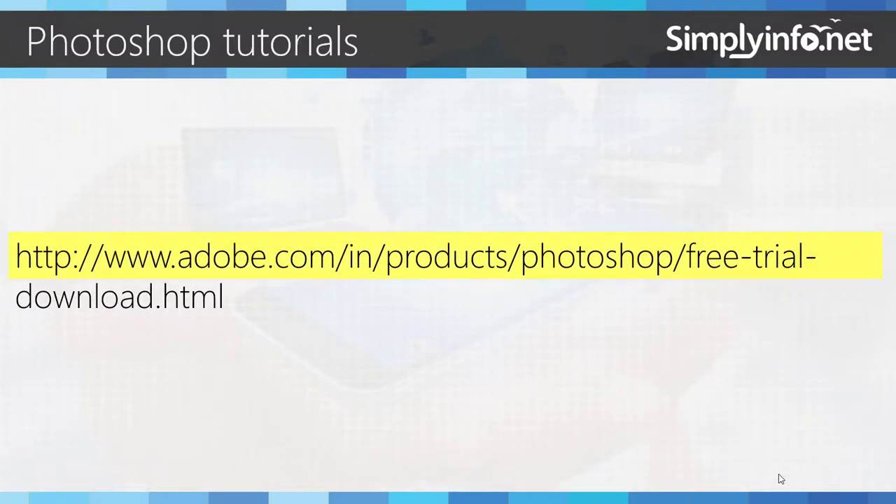Tutorials are also available at the following link, also available in the description.